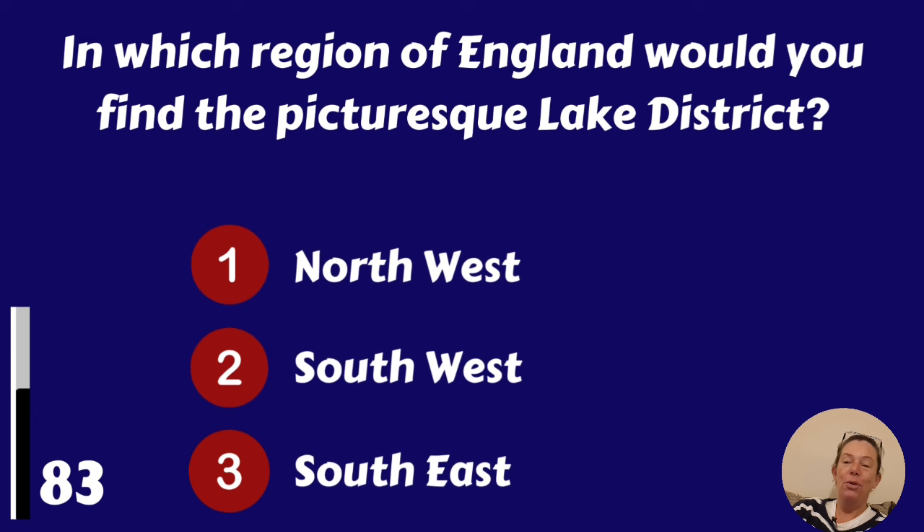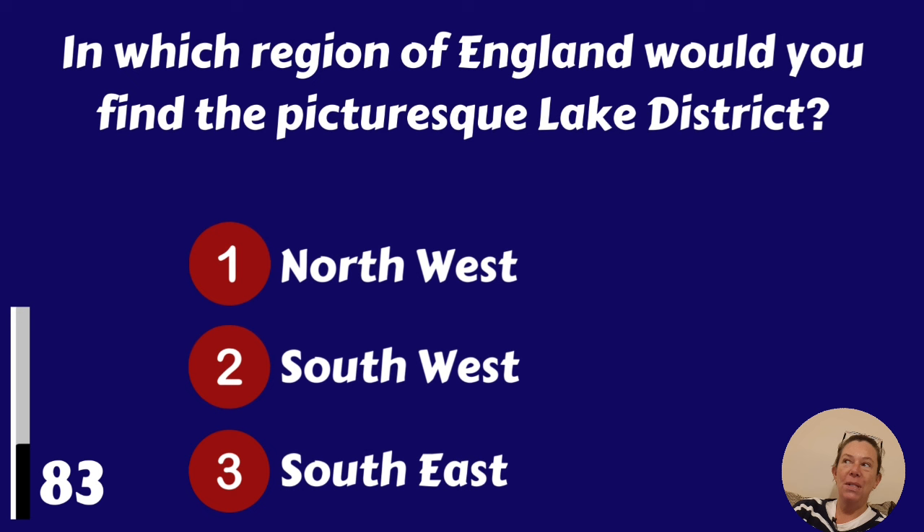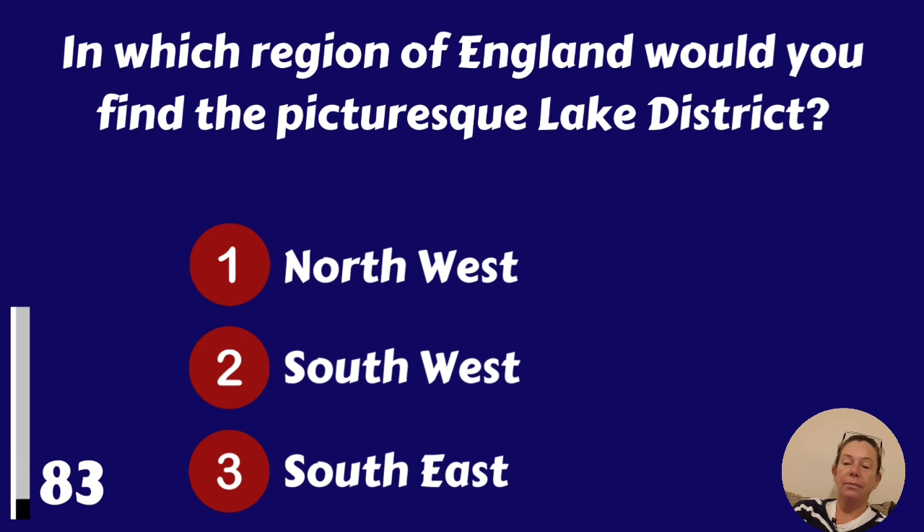In which region of England would you find the picturesque Lake District? North West, South West or South East? North West.